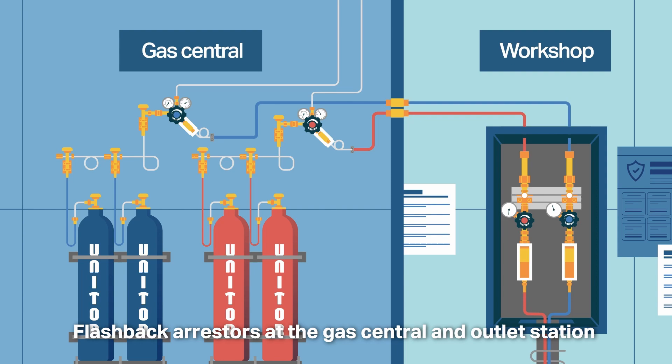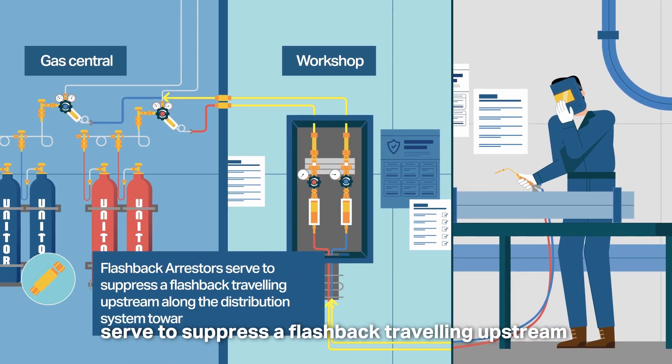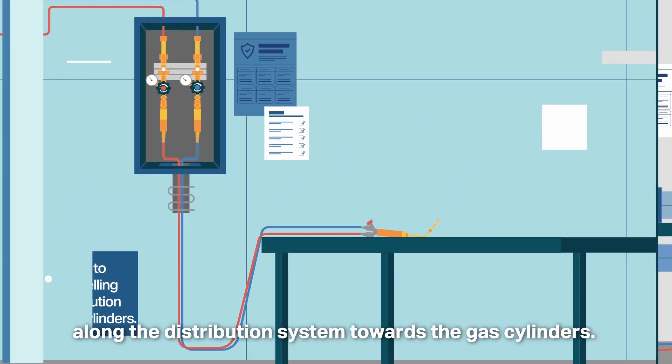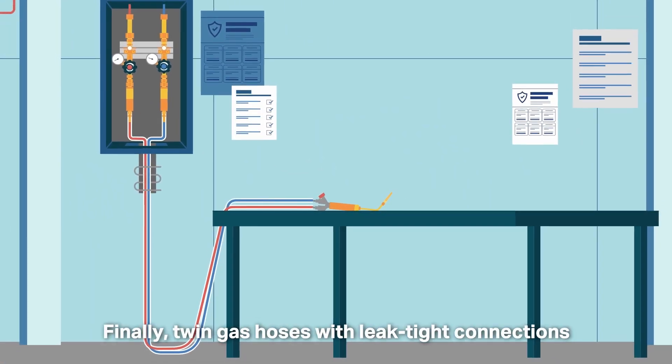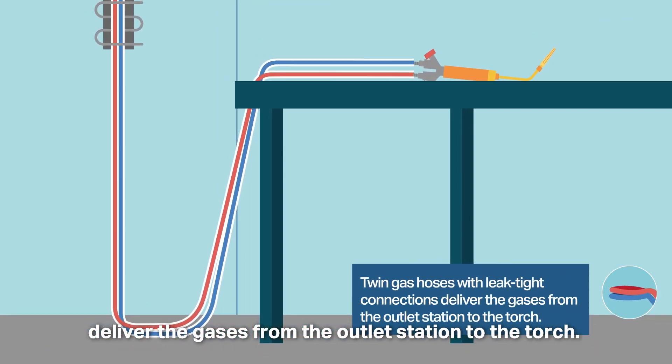Flashback arresters at the gas central and outlet station serve to suppress a flashback travelling upstream along the distribution system towards the gas cylinders. Finally, twin gas hoses with leak-tight connections deliver the gases from the outlet station to the torch.